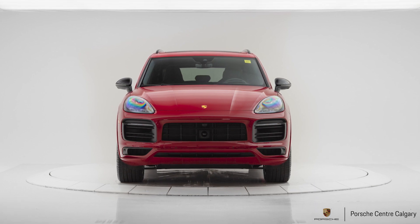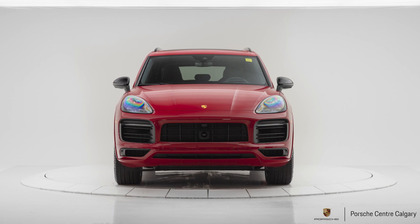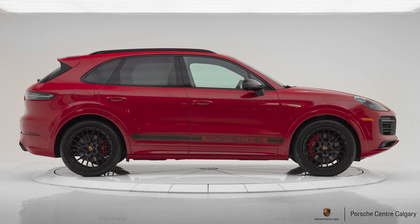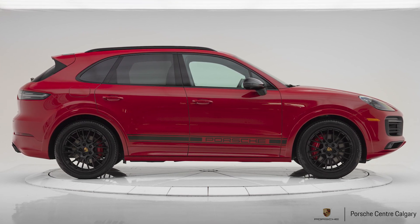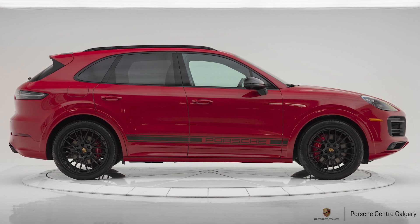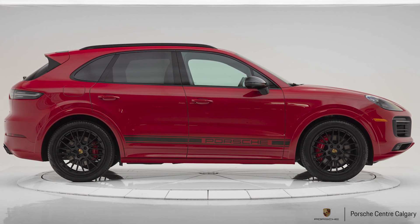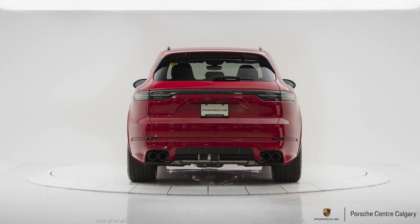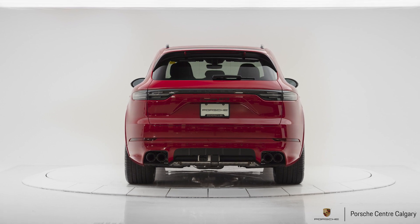This car is in Carmine Red metallic paint, which is stunning. It goes really well with the standard red brake calipers and the standard GTS finishings. The GTS fits on the high end of the spectrum — a step up from the Cayenne S and a step down from the turbo variants.